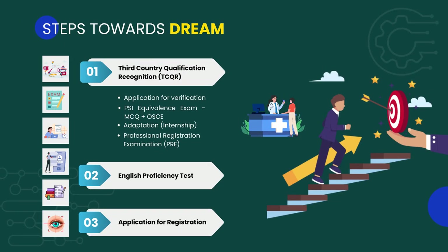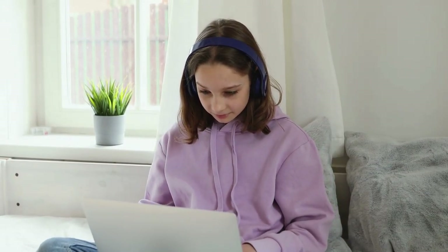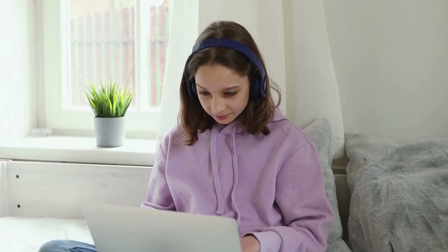Let us explore the steps involved in the process of becoming a pharmacist in Ireland. The first step is TCQR, which stands for Third Country Qualification Recognition. The next steps include application for verification, the PSI equivalence exam — consisting of MCQ and OSCE — adaptation, and finally the Professional Registration Examination, also known as PRE. After passing these examinations, you will have to pass an English proficiency test and then apply for your registration with the PSI.